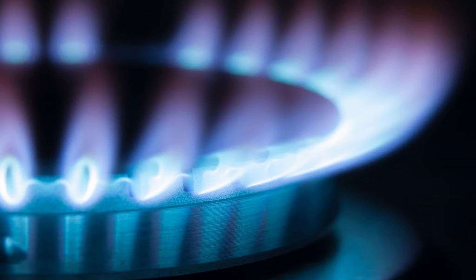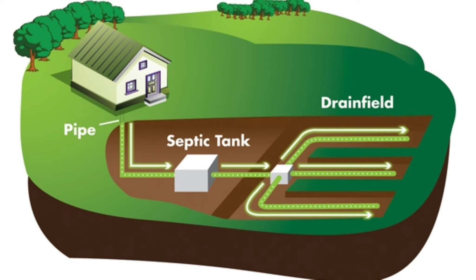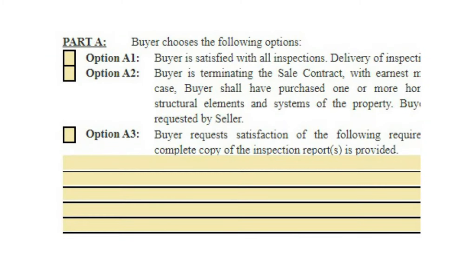Depending on where the house is located, a wildlife inspection may be a good idea. A natural gas inspection is another option to consider. Usually the gas service provider in the area will have a fee to come out and perform this inspection, which will check lines on appliances for leaks. In Tim's experience, less than 1 in 20 buyers request this inspection. Finally, if the home has a septic system, propane gas service, or a private well, it may be a good idea to have these systems inspected as well.